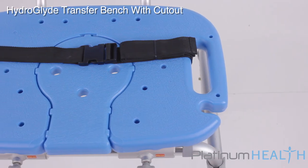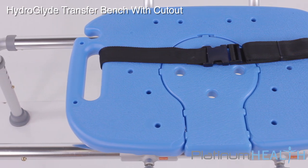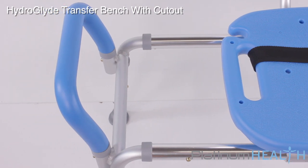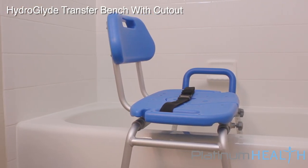The maximum weight capacity of the HydroGlide is 420 pounds. The HydroGlide is the perfect companion for anyone that wants a safe, comfortable, dignified and easy to use bath transfer solution.